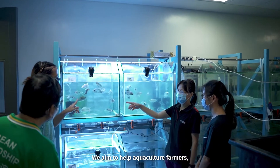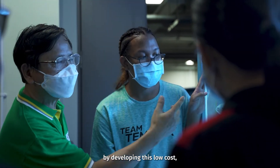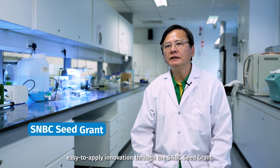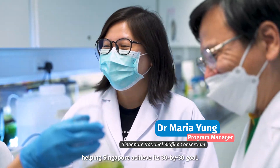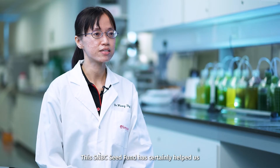We aim to help aquaculture farmers by developing this low-cost, easy-to-apply innovation through the SMBC Seed Fund. All these efforts will go a long way in helping Singapore achieve its 30 by 30 goal. This SMBC Seed Fund has certainly helped us in pushing this innovation forward.